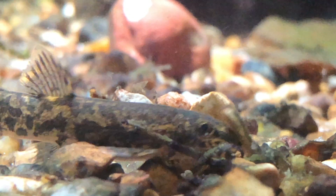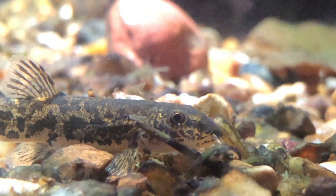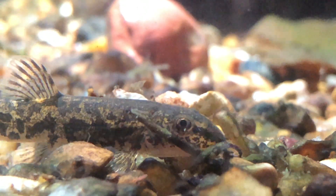This is the stone loach. They are also found in the same habitat as sticklebacks and they also love invertebrates.